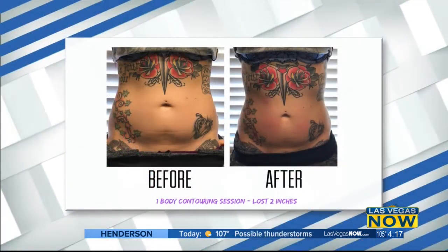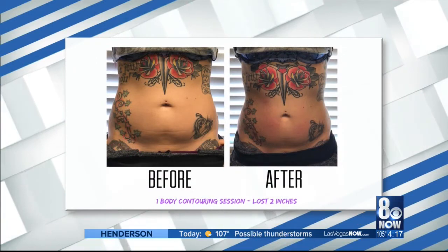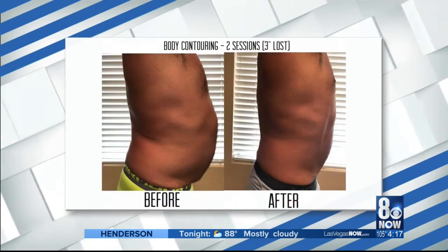And how long until we start seeing results? You get same-day results, which is amazing. On average, our guests are losing two inches in their first session. We guarantee an inch. And final results happen about two to three weeks after, as your body is flushing out the fat cells naturally.